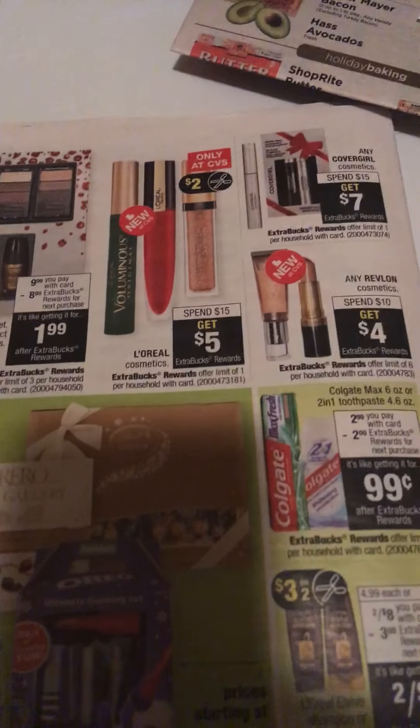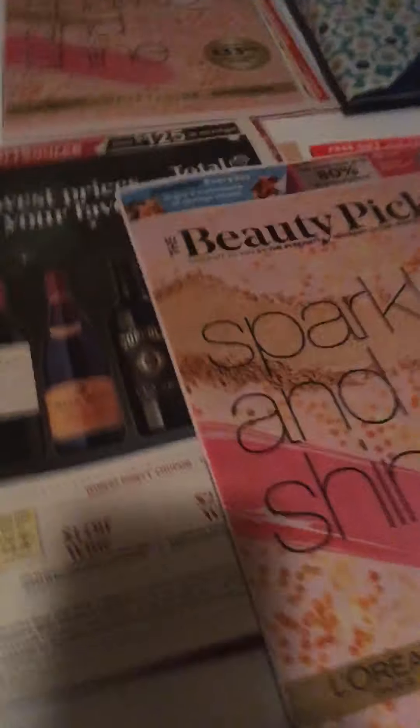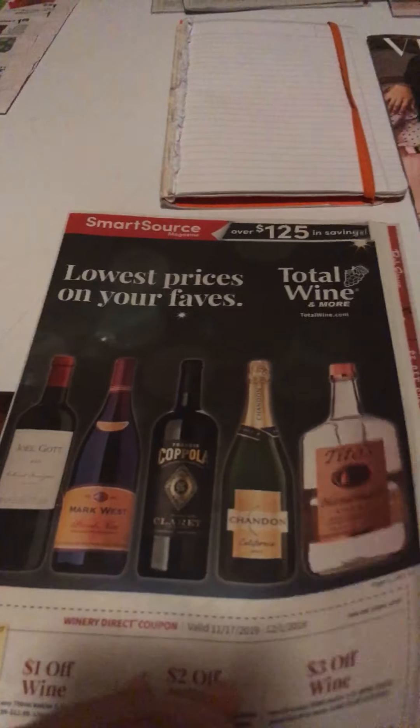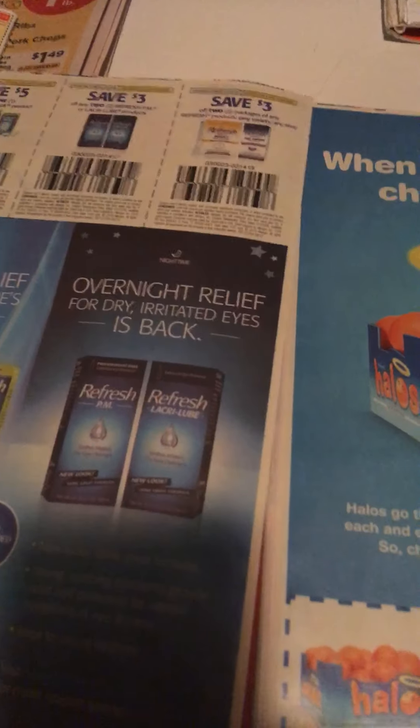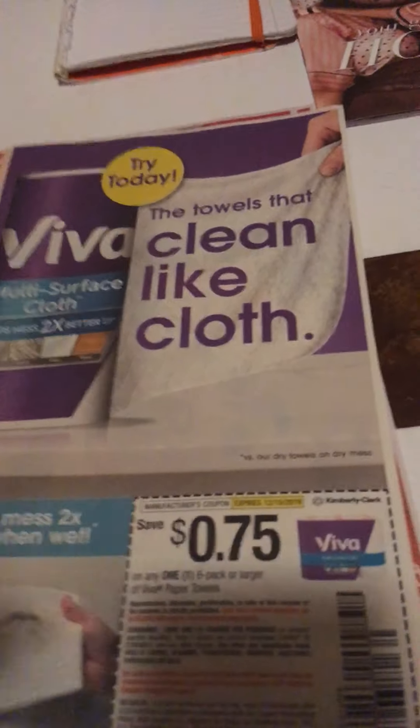Another couponer was expressing that things seem to be getting higher everywhere. People are noticing that everything is getting more expensive. Even as a couponer who doesn't get food stamps or WIC, and my husband's disabled and I'm disabled myself — we're trying to make it work. It's hard getting food on the table for ourselves, so I can only imagine for others. Just work with what you've got, buy what you need, help out when you can, donate when you can, and just be thankful for what you've got.